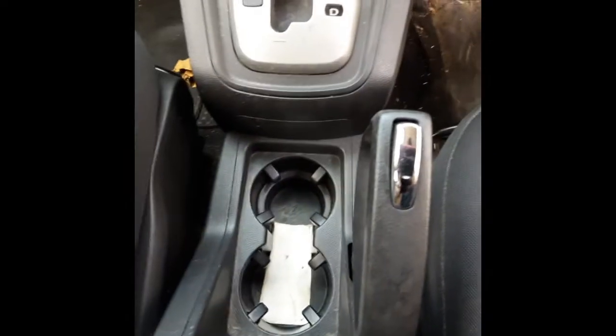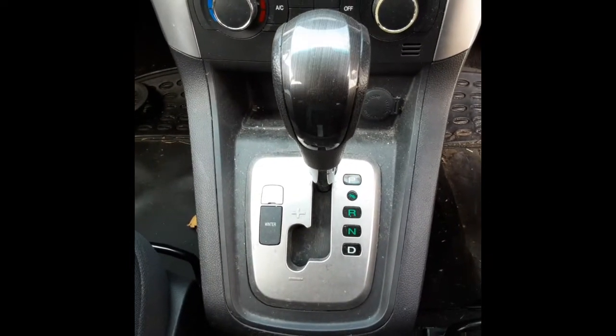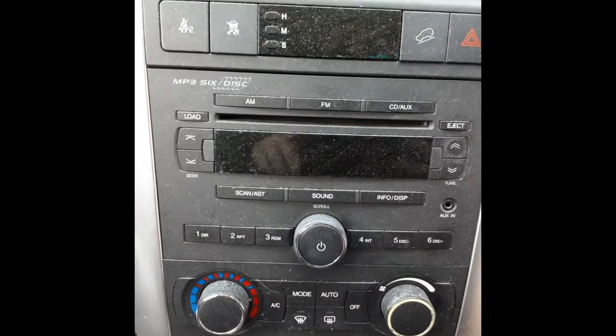Automatic transmission type gear stick. Tidy hand brake lever. Tidy automatic transmission gear stick. Factory AC controls. Stack CD player.